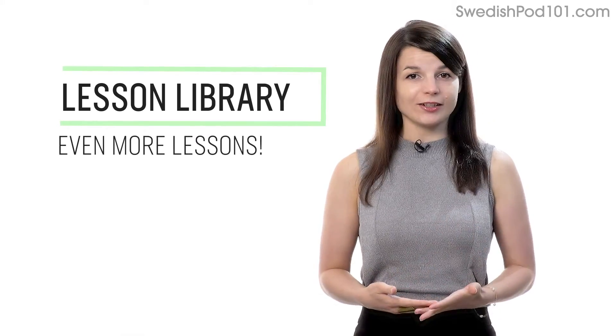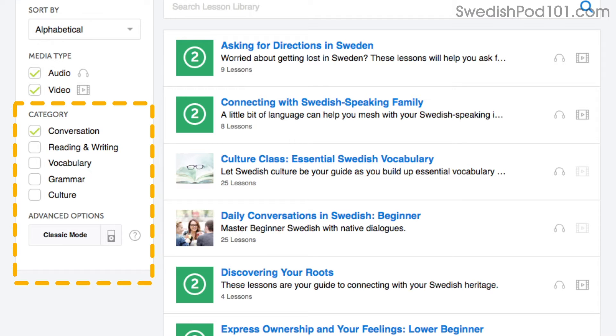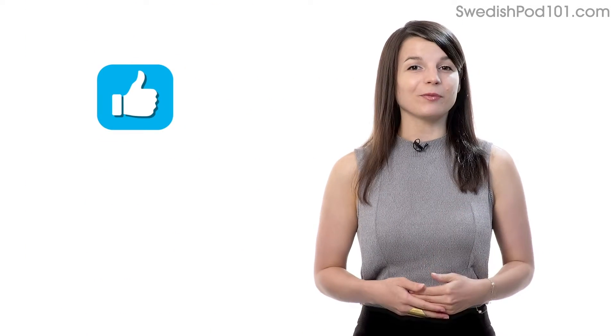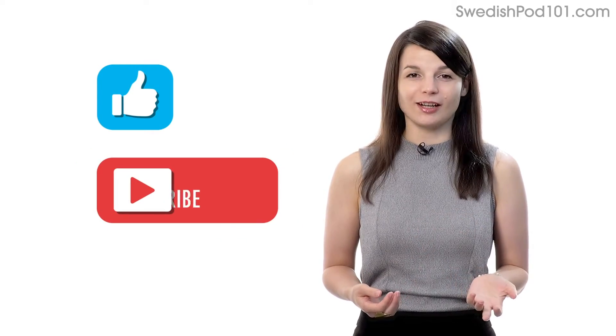Number 7: Get even more lessons in the Lesson Library. If you want even more lessons on speaking and conversations, visit our Lesson Library and under Category, choose Conversation. You'll get all of the pathways and lessons that are focused on speaking. If you enjoyed these tips, hit the like button and share it with anyone who's trying to learn a language, and subscribe to our channel.